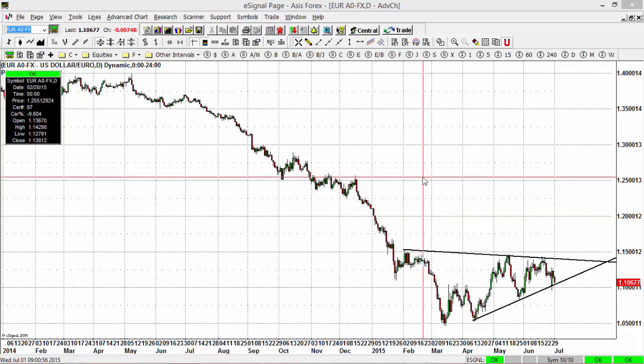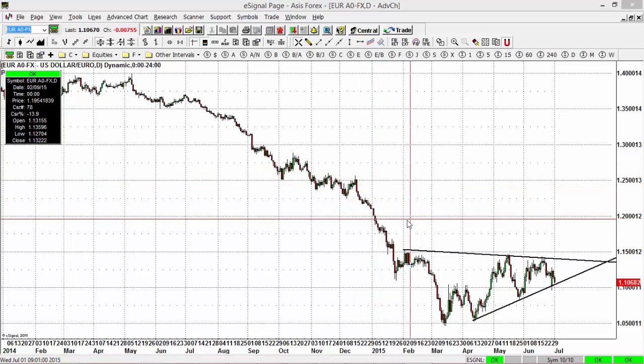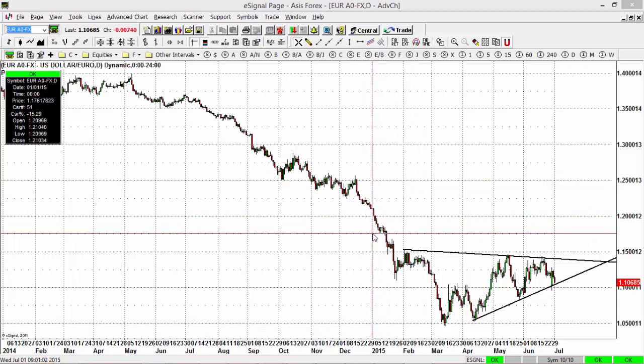So what has happened in the Euro? Let's do a review since the beginning of the year. 2015 started and the market was in a strong downtrend. The market was at around 120 and it fell from 120 to 105, bottoming in March. And ever since March, the Euro has just been consolidating.